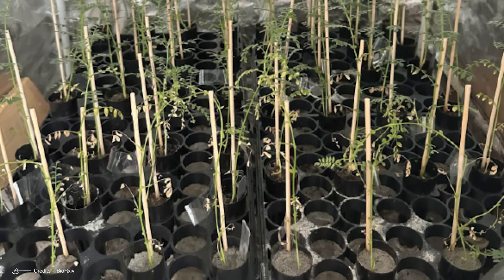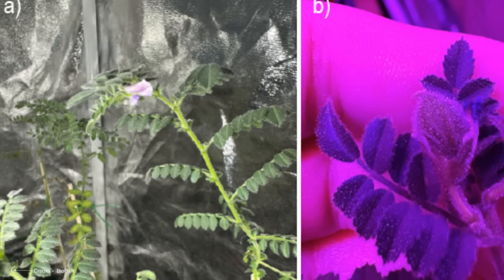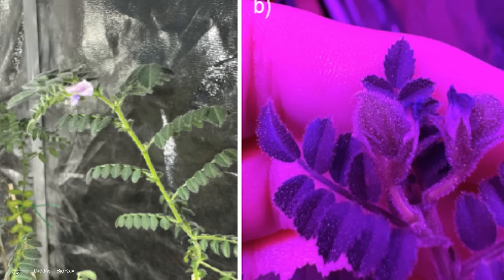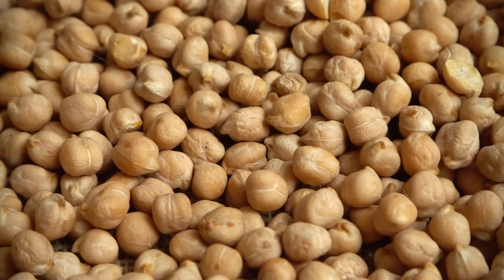The chickpeas took 120 days to mature, whereas they typically require only 100 days on Earth. The harvested chickpeas will undergo testing for heavy metal concentrations, with ongoing research on this front. Despite these challenges, researchers believe these initial findings could pave the way for cultivating plants on the Moon. This study marks the first successful attempt at growing chickpeas in lunar soil, albeit in a simulated version.